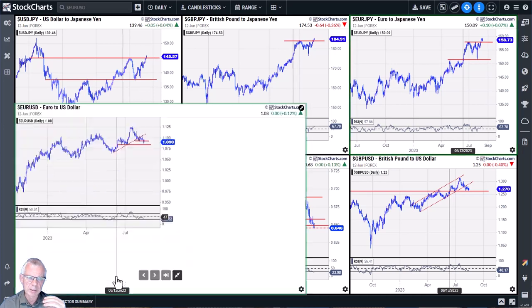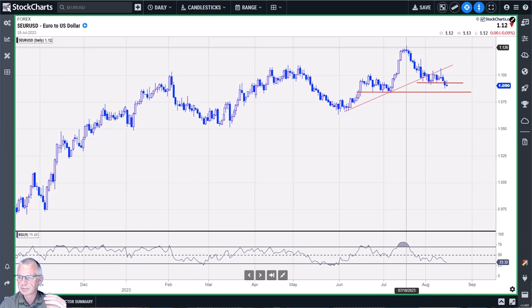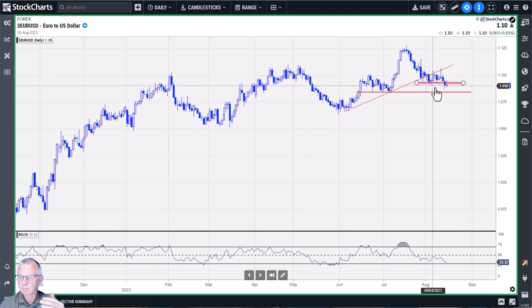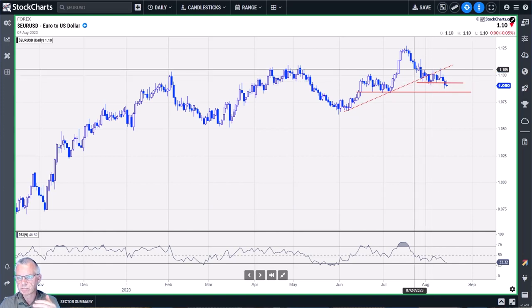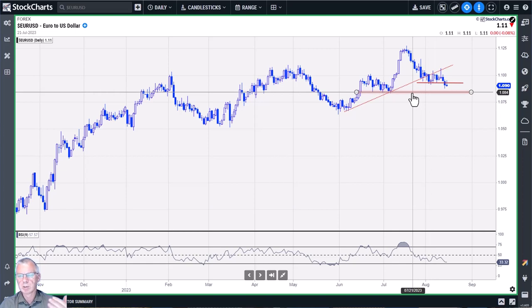Looking at euro/dollar on the daily chart, we had a high around 1.1250, and over yesterday and today we're breaking below support, making a new low. We have a lower high in place and we're starting a new move lower. We're not yet sure where the new low will be, but it will be below the previous low. Good support is expected around 1.0840 for euro/dollar, and we should approach this market from the perspective of US dollar strength.